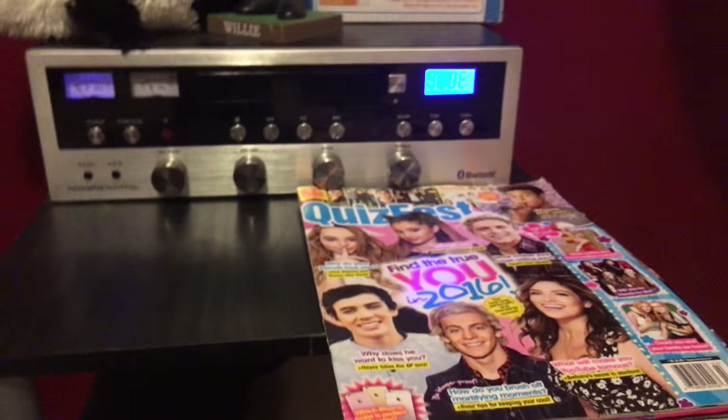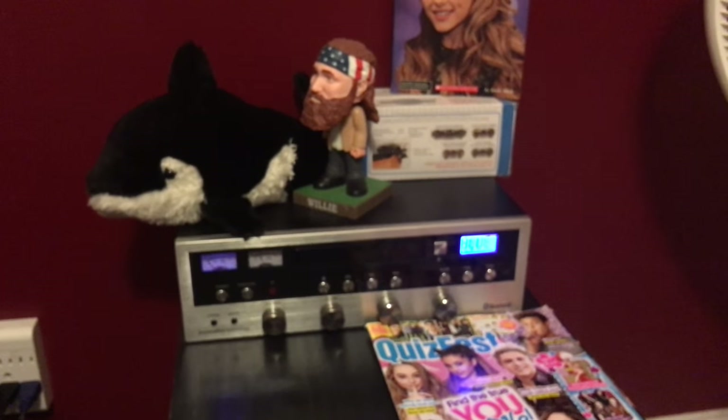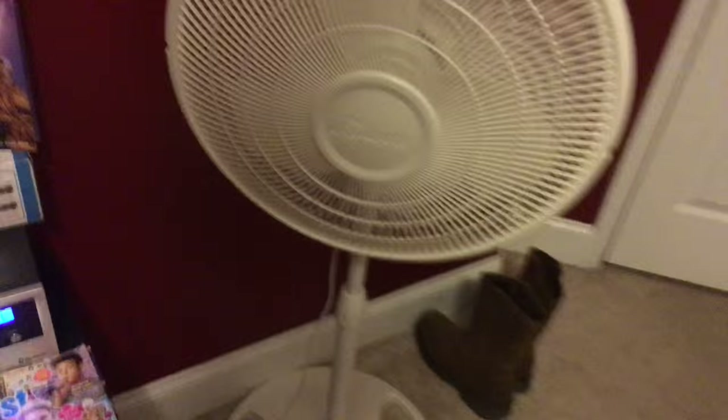There's my Bluetooth stereo and down here are my Bluetooth speakers. And there are some boots.